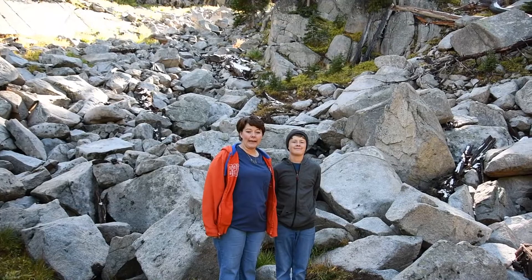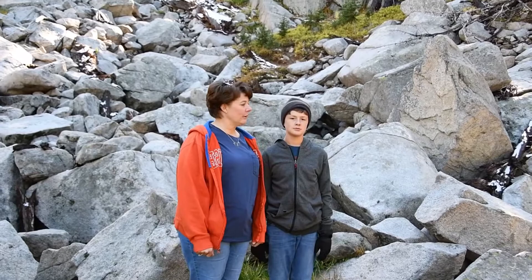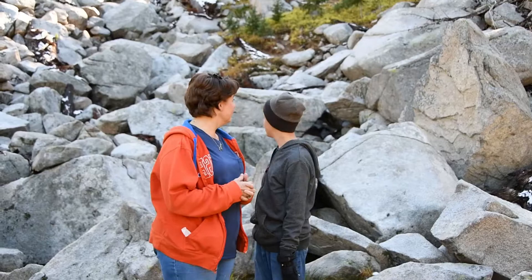Welcome to Animal Tracking for Kids with Ann and Ryan. Today we have a really cool rock slide, and we can find little surprises in a rock slide. So when we're tracking, what kind of sign do you think we're looking for in a rock slide?